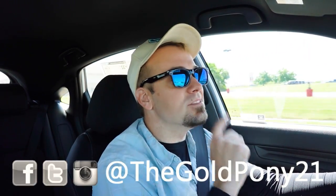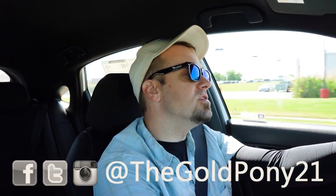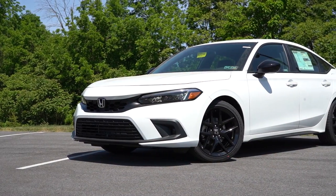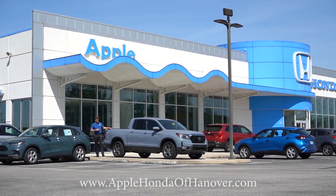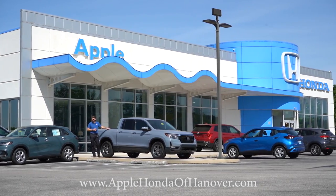What is up, you guys? Welcome back to another one. I'm Gold Pony — I do new car, truck, and SUV reviews on YouTube. Today we're in the brand new 2023 Honda Civic Hatchback, courtesy of Apple Honda of Hanover in Hanover, PA. For more information on their inventory, feel free to check out the link in the description box below.